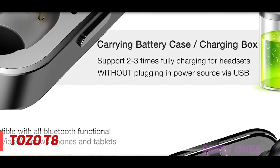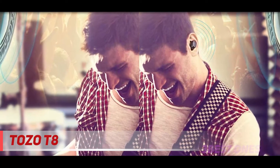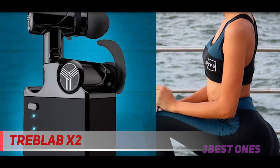They provide hassle-free listening and we are very impressed with the mid-range detail. With these, spoken word comes through with absolute clarity. Check out the description for more information and latest price. Coming in at number 2, the Treblab X2.